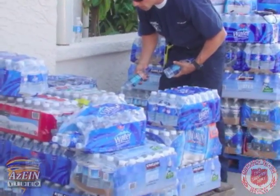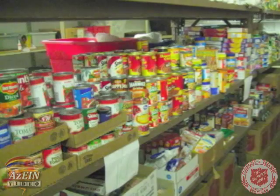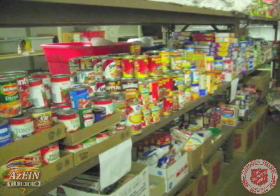It could be water like we have here. It could be cots. It could be food. It could be any types of goods or services that all of the agencies responding in relief services may need.